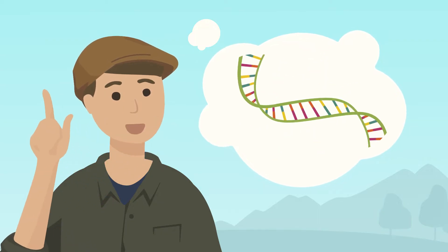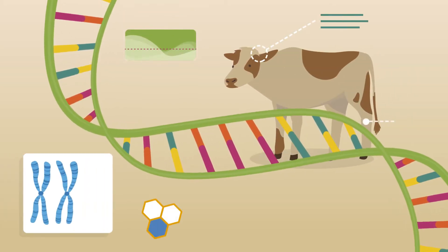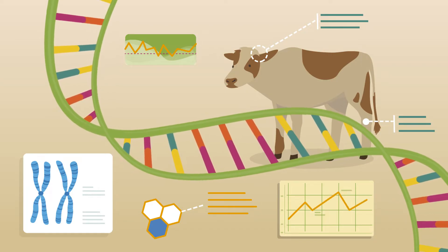With help from a proven technology called genotyping. Genotyping is quick, easy, and can yield gains for farmers like Bill. It's simple to get started, and there are breeding organizations and service providers that can help.